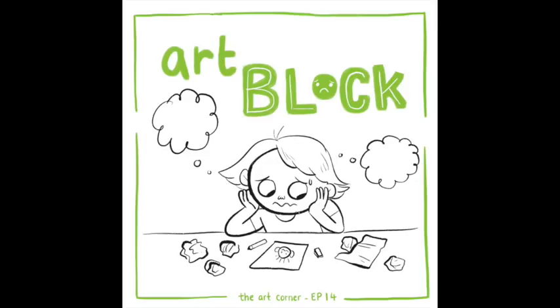What I have found works — and this works time and time again for either type of art block — is to just power through it. That's just what works for me.